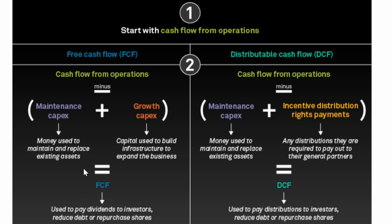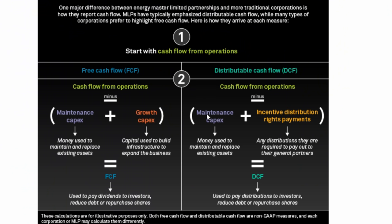Now distributable cash flow is a little bit different. We're taking cash flow from operations and subtracting out maintenance capital expenditures just like before, but instead of growth capital expenditures, we're also subtracting out incentive distribution rights payments. Most master limited partnerships have a general partner, and they have a right to some of the distributions as well. So we subtract out both maintenance capital expenditures and incentive distribution rights payments — any distributions required to be paid out to their general partner — and you're left with DCF. The big difference is instead of growth capex, we're talking about incentive distribution rights.